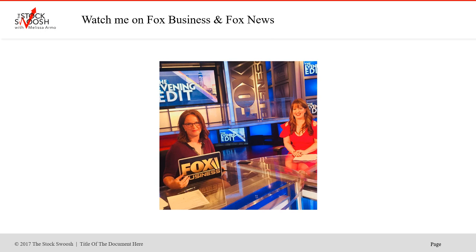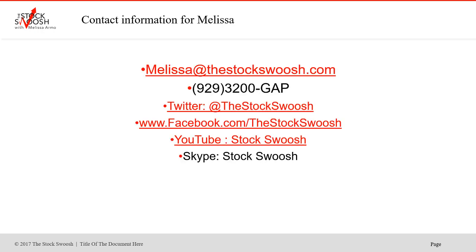If you'd like to watch me, you can always tune in to Fox Business or Fox News. I talk about the market, or you can reach out if you have any questions and call me at 929-3200-GAP, or follow me on Twitter, YouTube, or Skype, or email me at melissa@thestockswoosh.com.